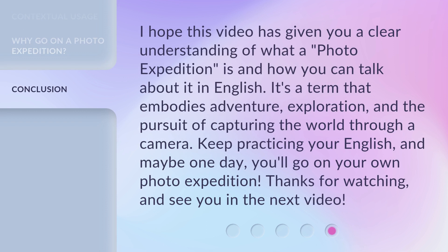I hope this video has given you a clear understanding of what a photo expedition is and how you can talk about it in English. It's a term that embodies adventure, exploration, and the pursuit of capturing the world through a camera. Keep practicing your English, and maybe one day, you'll go on your own photo expedition. Thanks for watching, and see you in the next video.